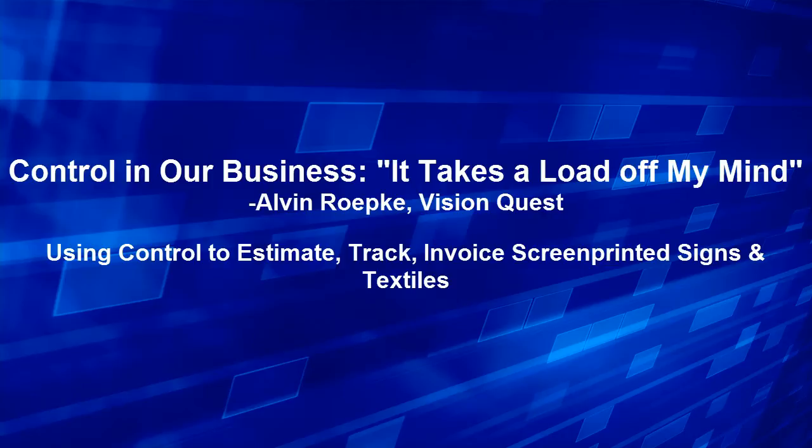Well, Alvin, I certainly don't want to take too much of your time. Thank you for sharing your experience with Control and some of the benefits you've seen within the system itself. We are certainly glad to hear about the impact that it's making for you. I can highly recommend it. Highly recommend it.